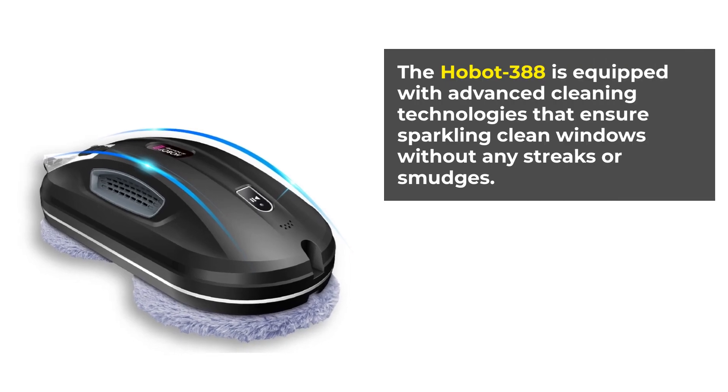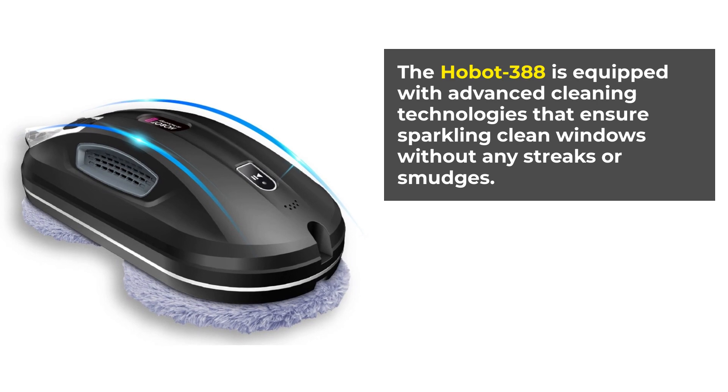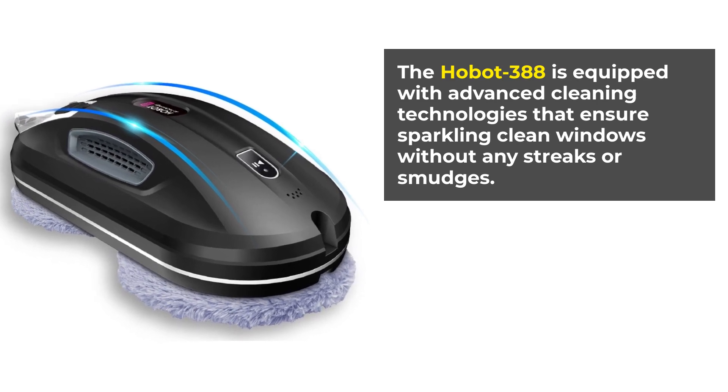The Hobot 388 is equipped with advanced cleaning technologies that ensure sparkling clean windows without any streaks or smudges.